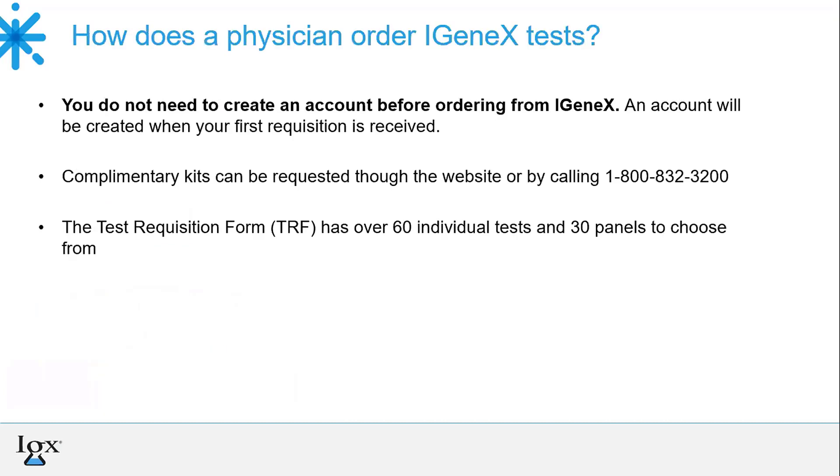We do keep samples for two months. So if you did a panel and then realize there are a few additional tests you wanted to perform, we still have the sample. There are some limitations: we can only keep the FISH testing for Babesia and Bartonella for one month, as whole blood is usually good for one month unless slides have been prepared in advance. The IGX test for Lyme and Bartonella cannot be added on because we need a fresh full blood sample, collected in the green sodium heparin tube.